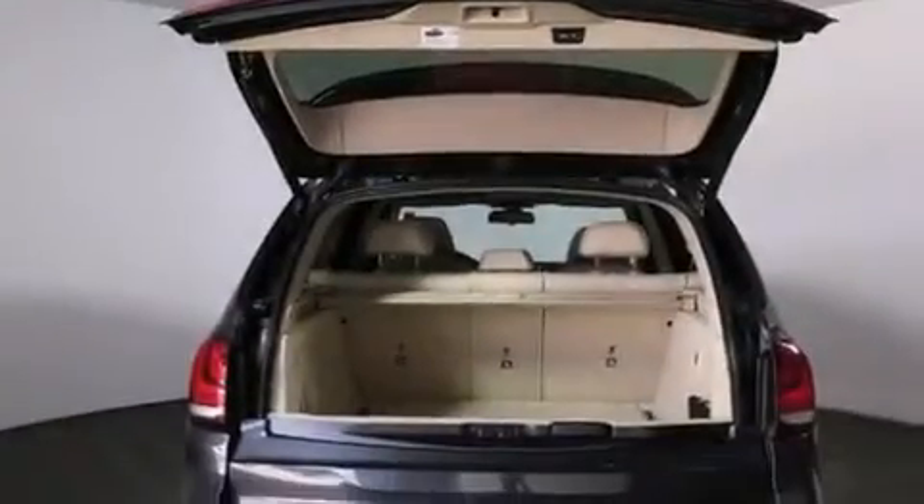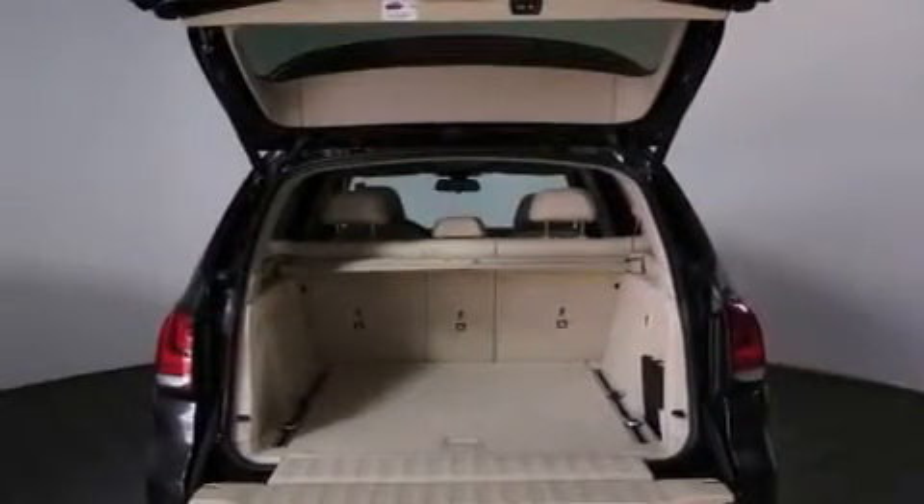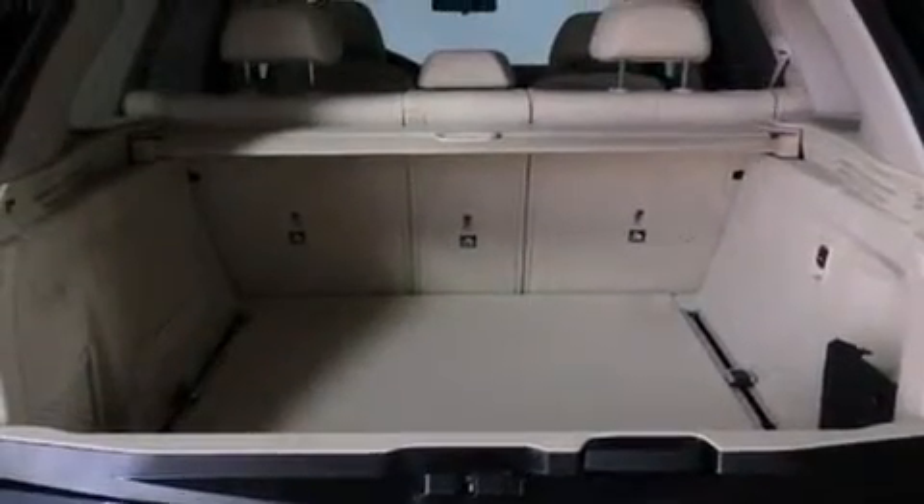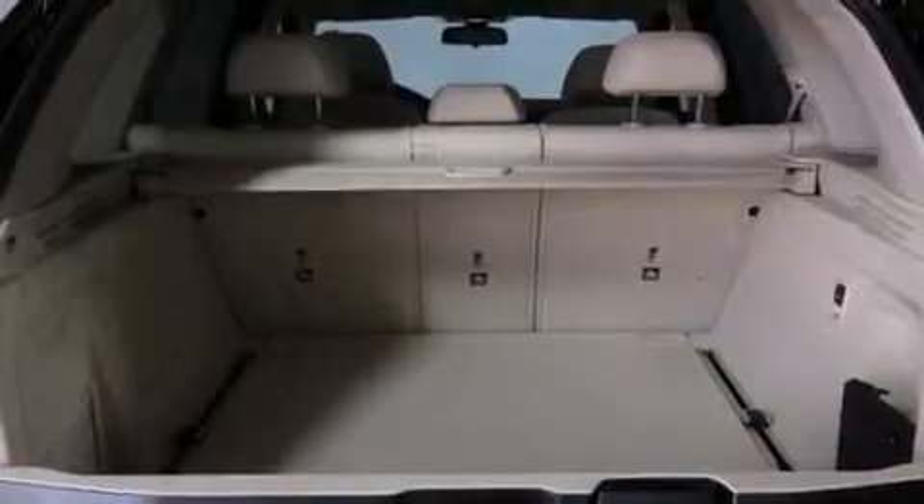The following features are also included: memory settings for the driver's seat positions so you can recall your favorite position with the push of one button, air conditioning, cruise control, BMW individual composition, and front and rear floor mats.